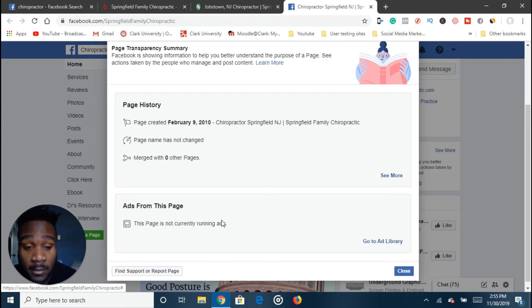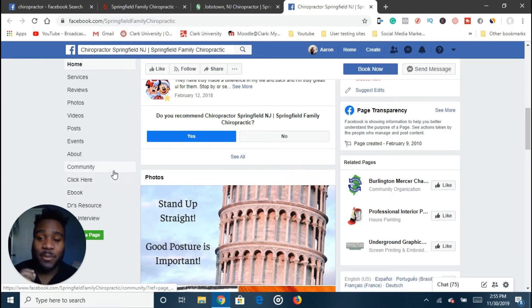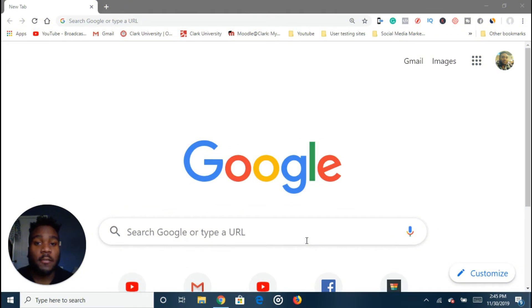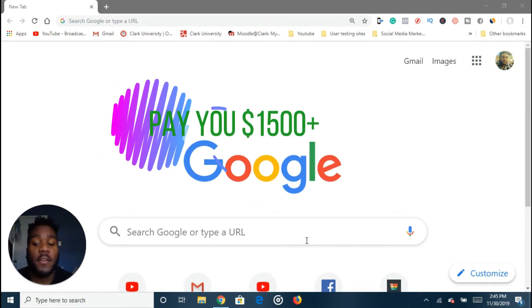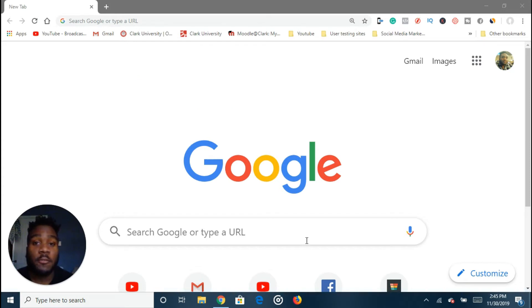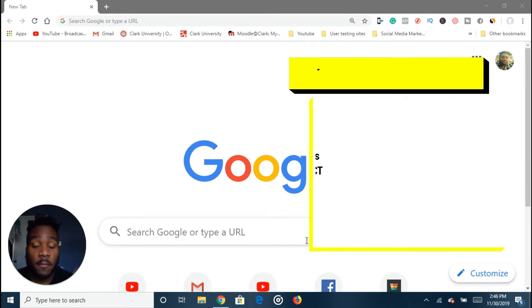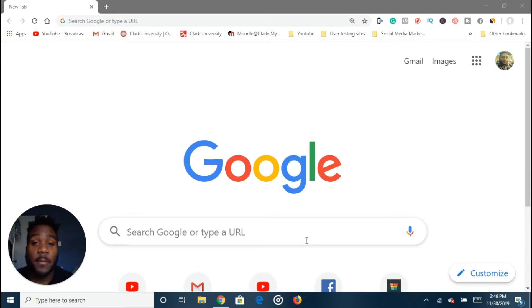This page is not running ads — they even have an ebook they could promote. This is the perfect client. If you're ready to find clients that are ready to pay you $1,500 or more, watch this video because I'm going to show you my prospecting strategy for Facebook ads in 2020, so you can search and find potential customers that want to buy your Facebook ad services. The best part is all the methods I'm about to show you are completely free.